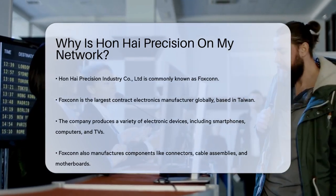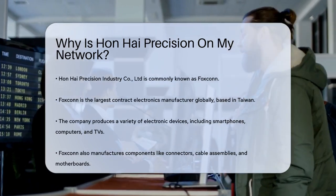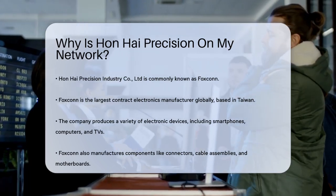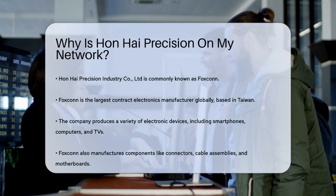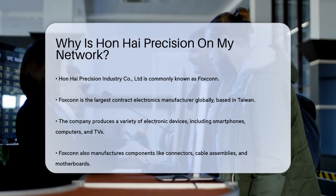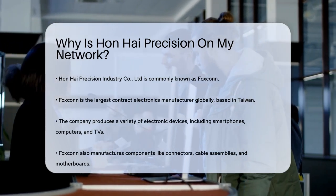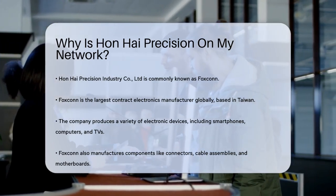Hanhai Precision Industry Co. Limited, better known as Foxconn, is the world's largest contract electronics manufacturer. This Taiwanese company produces a wide range of electronic devices, including smartphones, computers, servers, TVs, and even game consoles. They also manufacture components like connectors, cable assemblies, and motherboards.